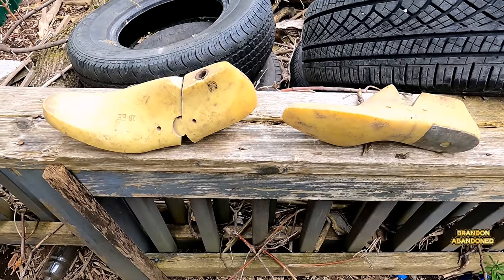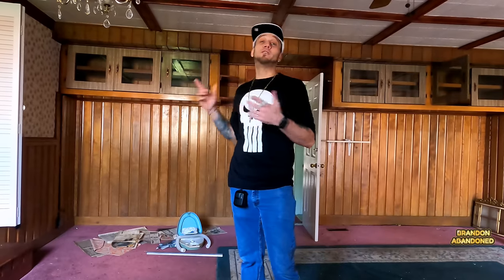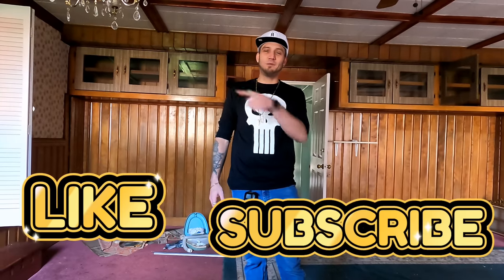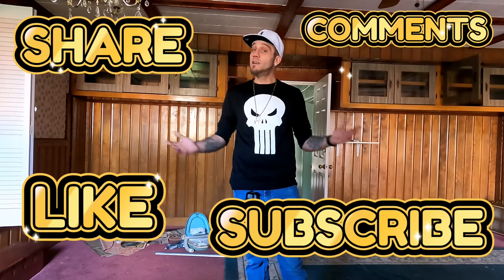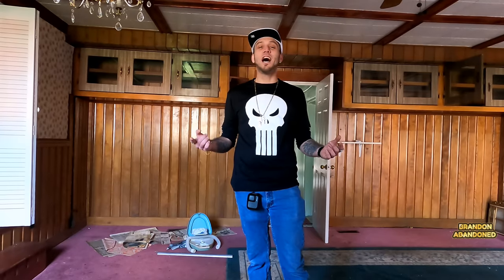All right, everybody. What did you guys think about this house? Absolutely beautiful. Finishing it off in my favorite room, like I always do. There was too much light from those windows so I couldn't film it so we could see the good stuff. But I hope you guys enjoyed this spot — I loved it. I love taking you guys with me on all these trips. Like it, subscribe it, share it. Thank you for the comments, all your love, for all your views, for all your support. Brandon Abandoned. I'll catch you on the next Explore. Ciao.